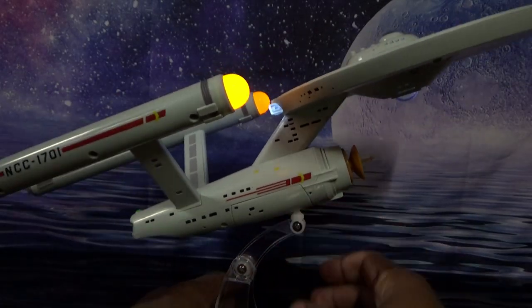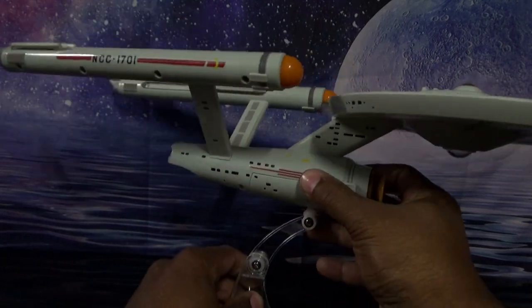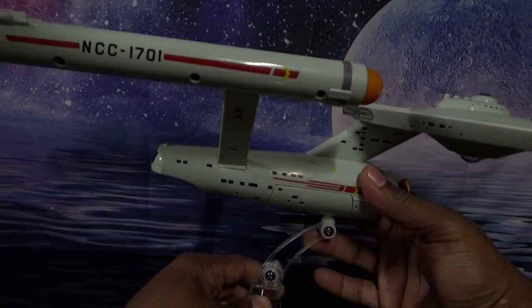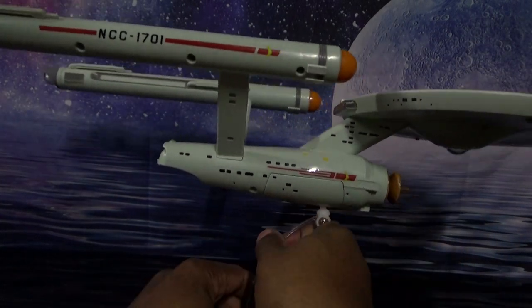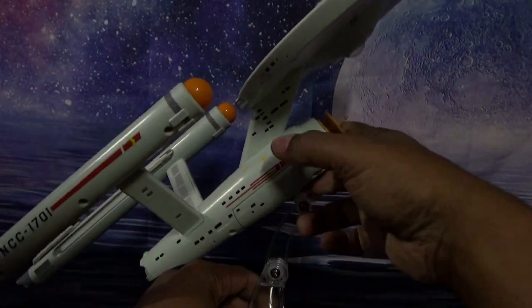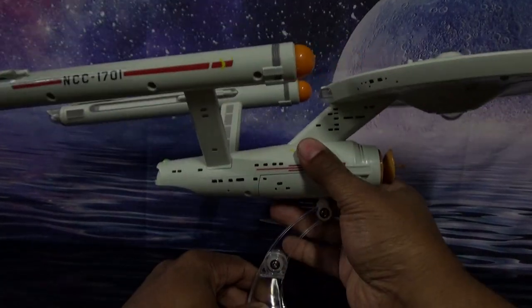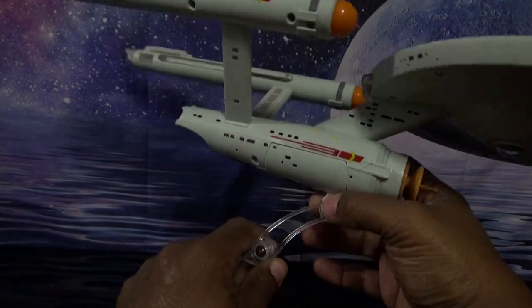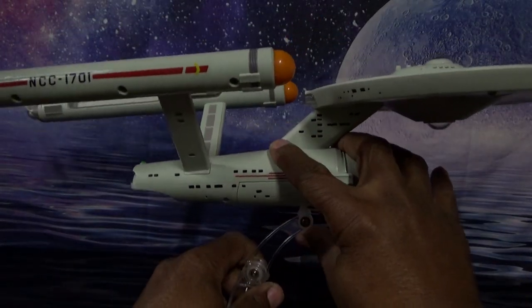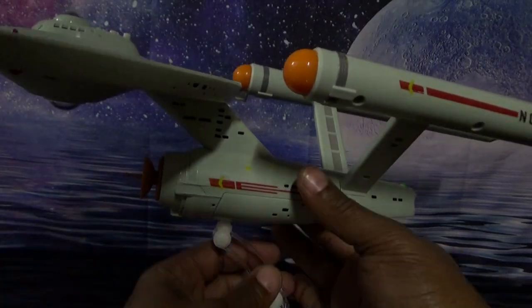You can angle the neck on the display stand. It rotates — oh wait, no it doesn't rotate, sorry. It goes up and down — it looks like there are two hinges here. Yeah, two hinges to get it up even higher if you wanted. But it doesn't rotate; I thought maybe it would. Nope.